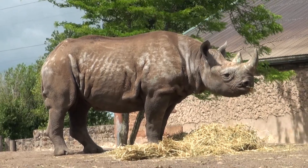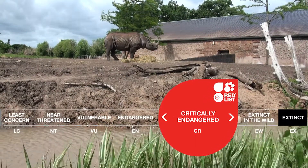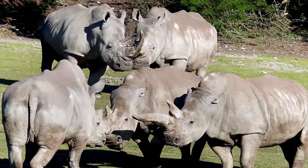for their horns. On the IUCN Red List they are critically endangered, although the population is slowly increasing.